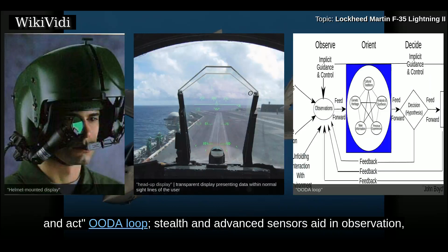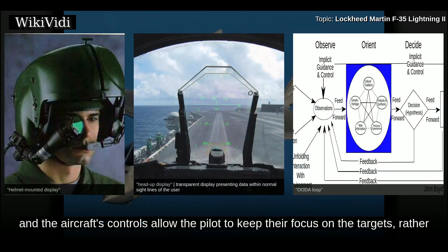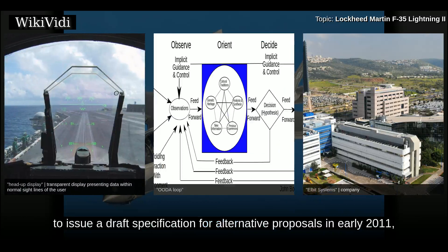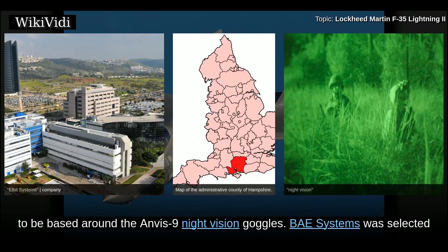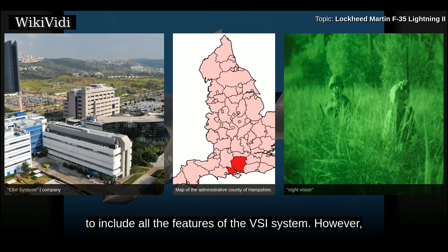The F-35's systems provide the edge in the Observe, Orient, Decide, and Act (OODA) loop. Stealth and advanced sensors aid in observation; automated target tracking helps in orientation; sensor fusion simplifies decision-making; and the aircraft's controls allow the pilot to keep focus on targets. Problems with the Vision Systems International helmet-mounted display led Lockheed Martin to issue a draft specification for alternative proposals in early 2011, to be based around the Anvis 9 night vision goggles. BAE Systems was selected to provide the alternative system in late 2011, though adopting the alternative helmet would have required a cockpit redesign.